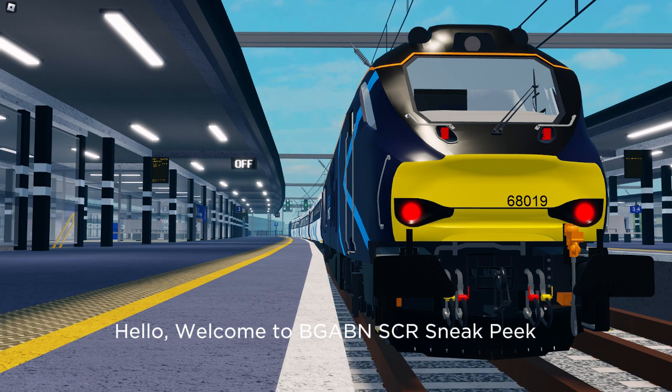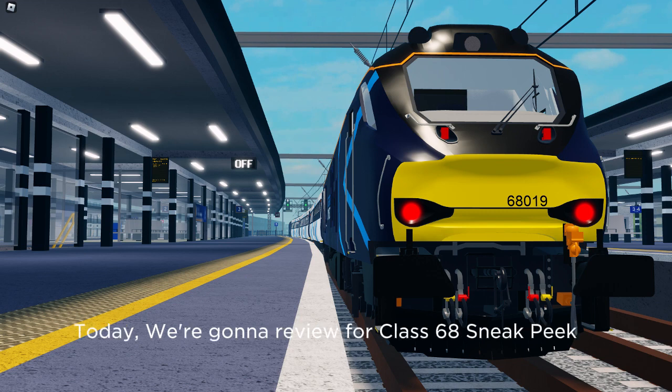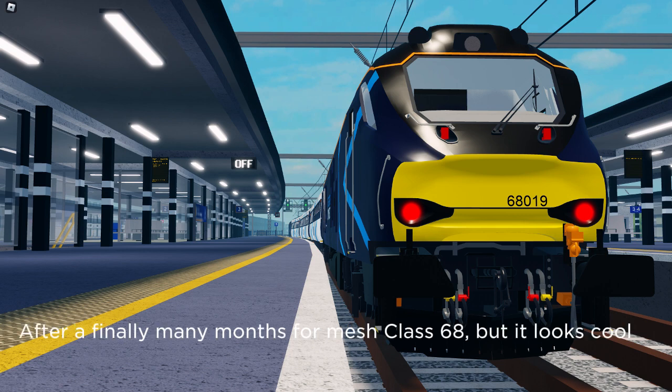Hello, welcome to BGAB NSCR Sneak Peek. Today we're gonna review the Class 68 Sneak Peek. After finally many months for the Mesh Class 68, it looks cool.